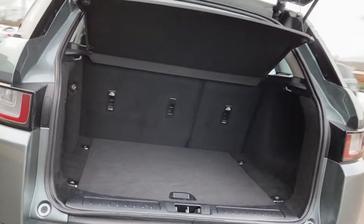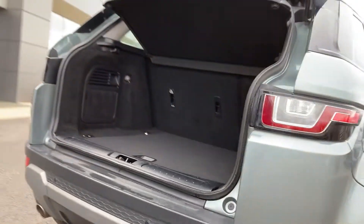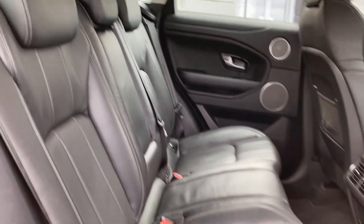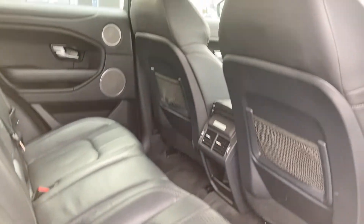Coming beneath the tailgate now, we can see the very spacious boot floor and the 60/40 rear folding seats. As we come into the rear cabin, we can see the ebony grained leather seats with the Isofix child seat mounts.